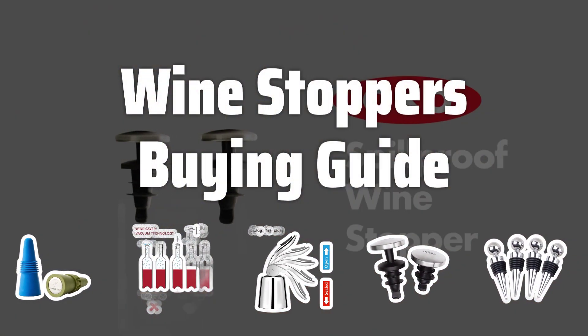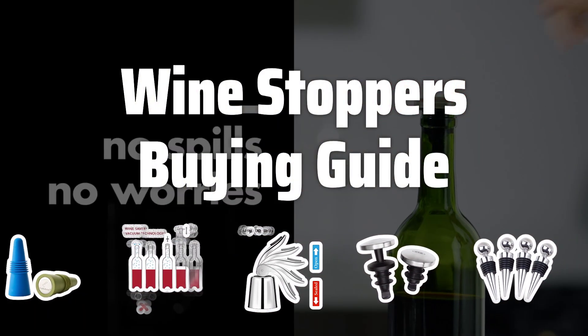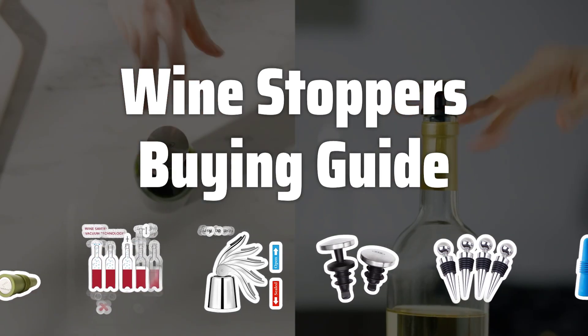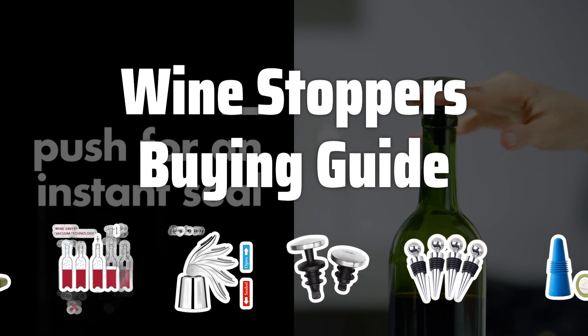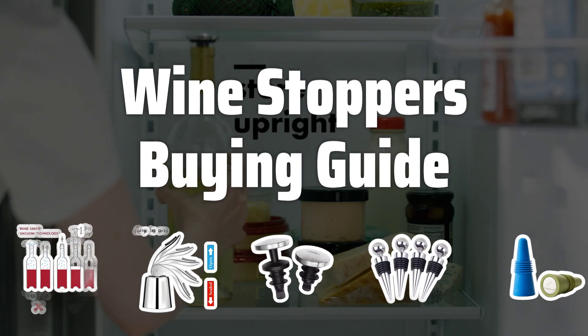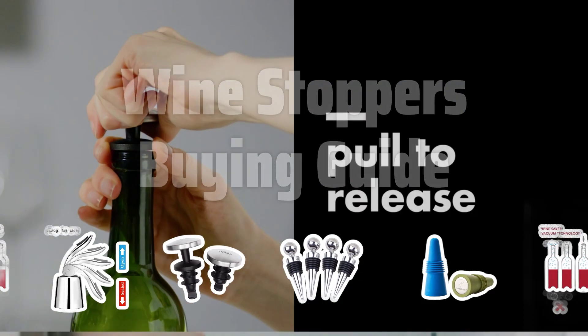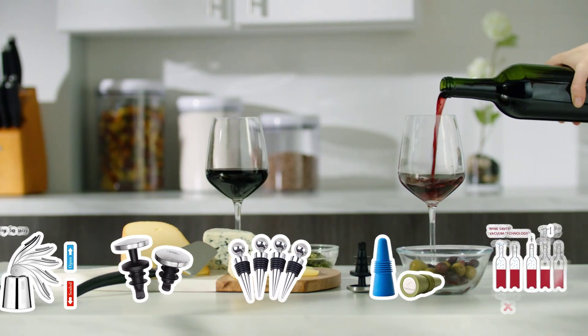Welcome to Top Best Picks. The best wine stoppers is probably one of the most essential accessories for any wine lover. Not only do they preserve the flavor and aroma of your favorite wines, but they also add a touch of elegance to any wine bottle. In this video, we'll explore the key factors to consider when choosing the perfect wine stopper for your collection.